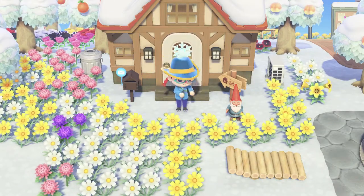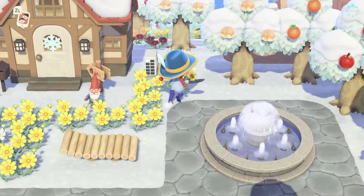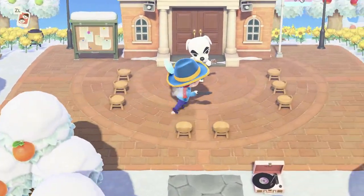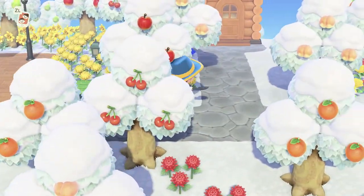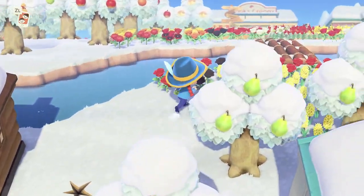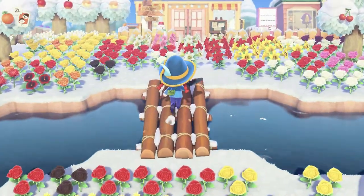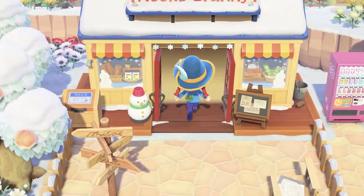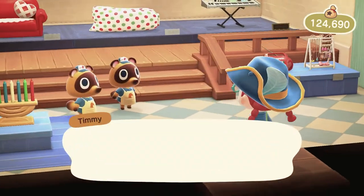We're going to dash over to the shop and grab a wetsuit. There's KK Slider because it's Saturday. In New Leaf you had to equip the wetsuit and then press A when standing at the beach to dive into the water.